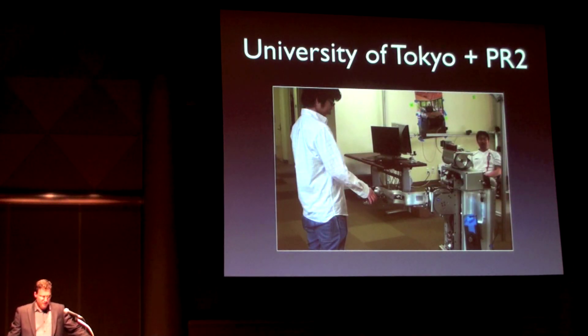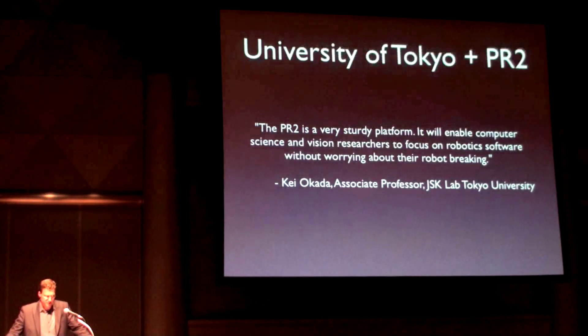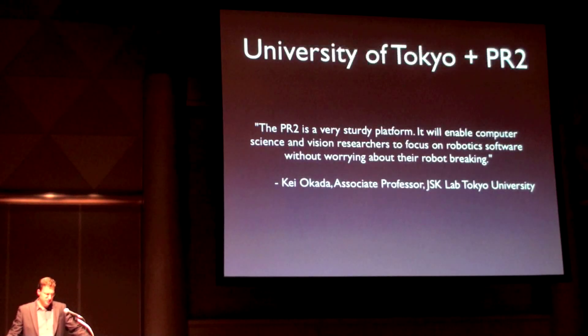Professor Inaba and Dr. Okada of the University of Tokyo and a few of their students spent a week at Willow Garage on the PR2. In Dr. Okada's words, the PR2 is a very sturdy platform — it will enable computer science and vision researchers to focus on robotic software without worrying about their robot breaking. A few months after their visit, we met the folks from University of Tokyo at a conference in Kobe and helped them get the ROS navigation stack running on their robot.